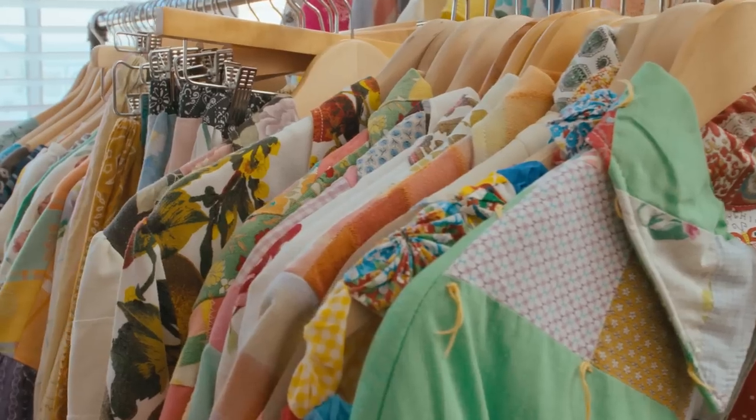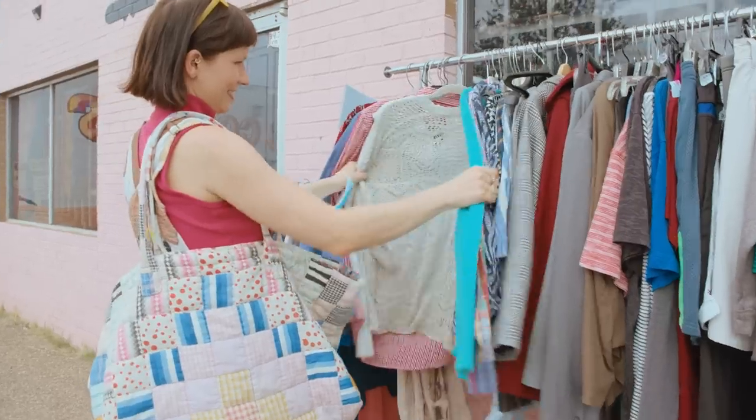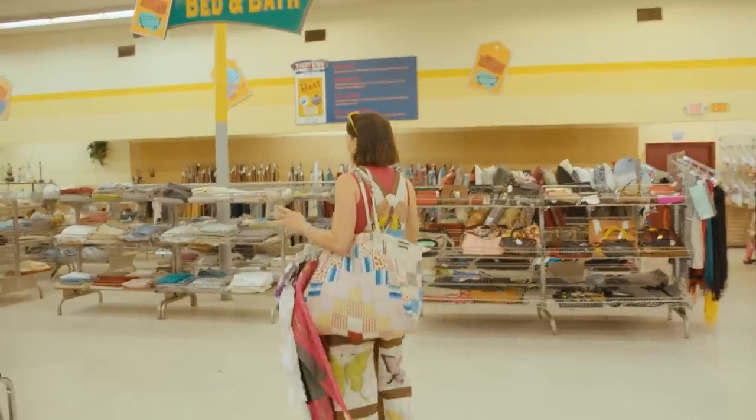I'm a clothing designer and textile artist, and I'm going to take you to some of my favorite places around town. Let's go.